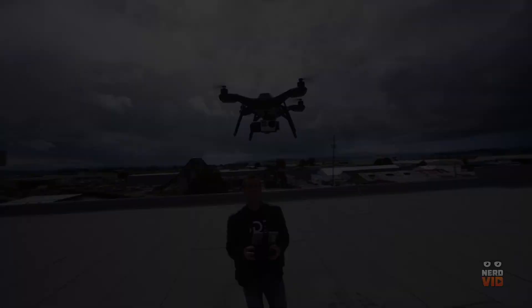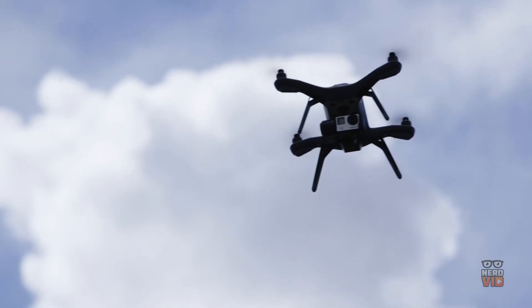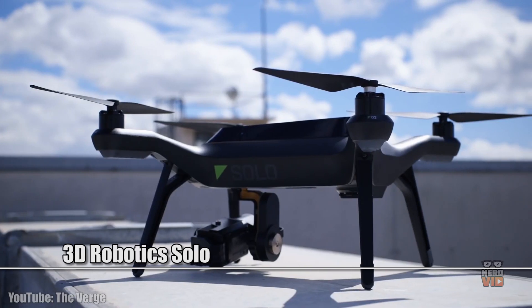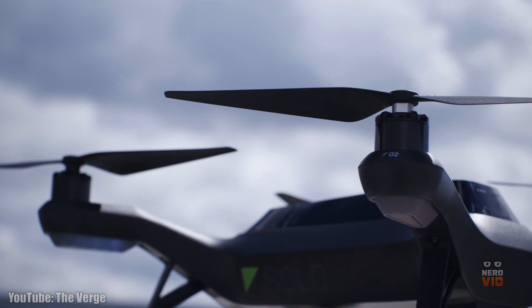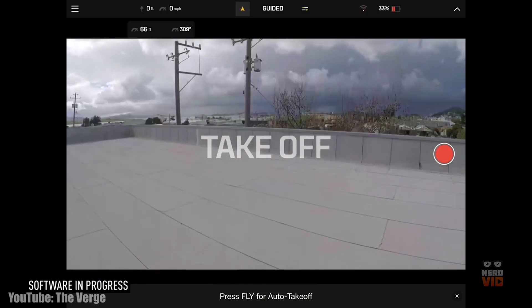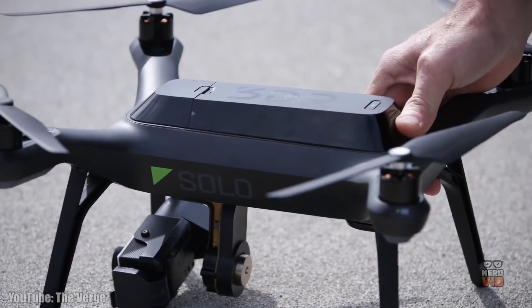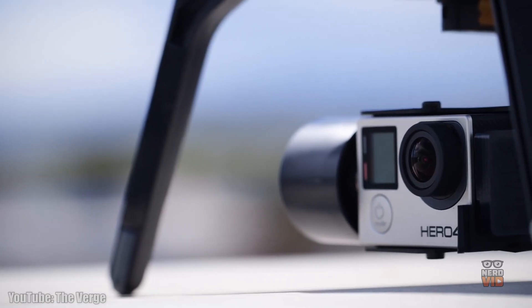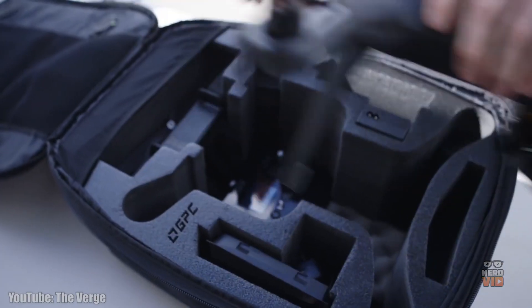The only drone to be powered by twin computers, the 3D Robotics Solo can stream wireless HD video from the GoPro directly to an Android or iOS device. One of the best aspects about this drone is that it features a smart shot technology that helps you never miss a shot by getting the best footage automatically when flying. 3D Robotics Solo is an easy-to-control drone that can be a very good choice for people who already have a GoPro camera on hand.